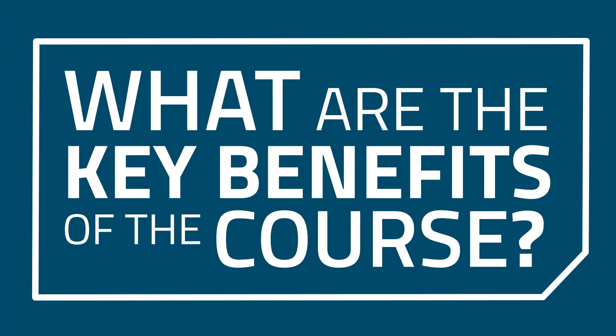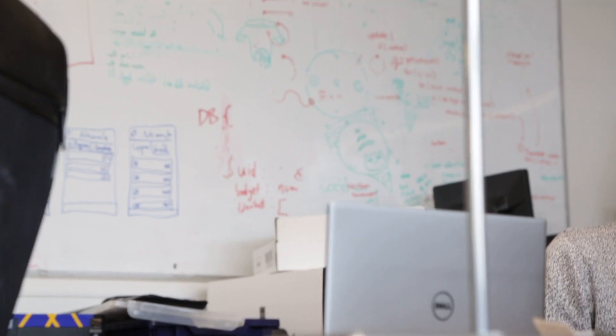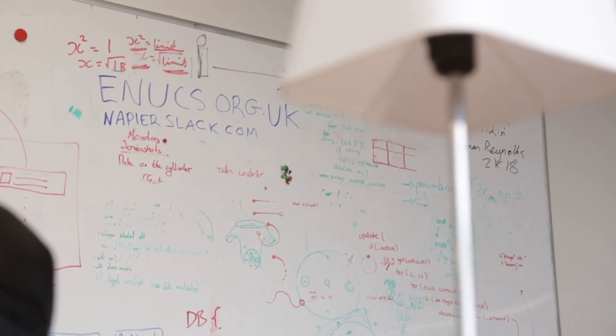The benefits of studying this degree is definitely the student community. When you join this course it will be your classmates and the people that join you, but also everybody that's been studying here for a few years. There's a good learning and sharing community of people here who are interested in the same things you are and want to go into the same industry you do, so there's a good environment where you can foster some good relationships.